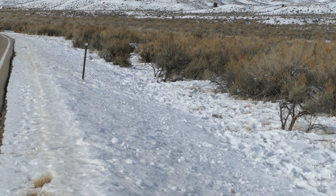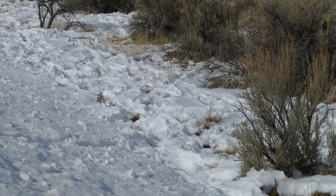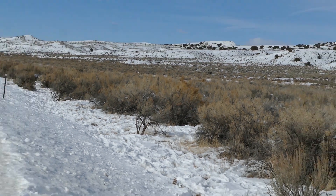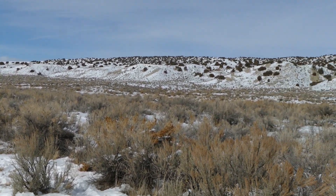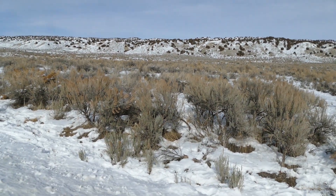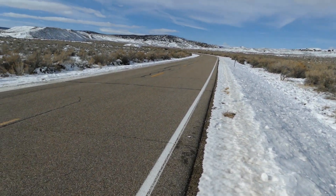Right across the road you can see all these horse prints from where our wild horses from Sandwash Basin have been wandering along the fence line. They're actually in the HMA on this side of the road because everything that you can see over here is the HMA. That's all part of the HMA. The highway runs through the middle of the HMA.